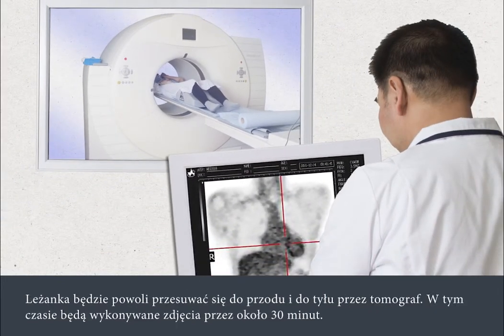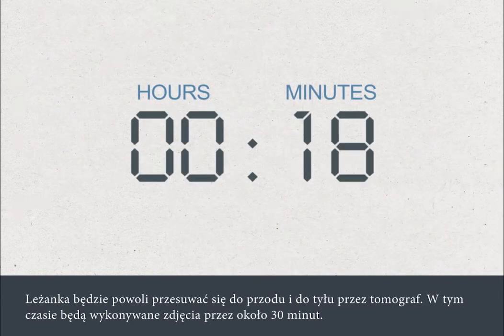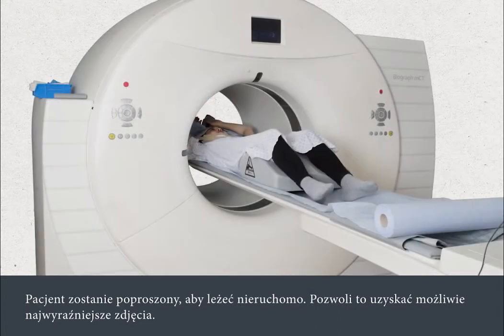The couch will move slowly back and forth through the scanner, taking images for about 30 minutes. You'll be asked to lie as still as possible throughout the scan, so that the clearest possible images can be obtained.